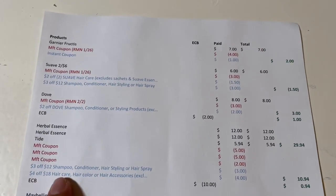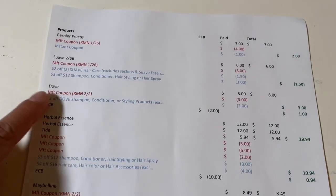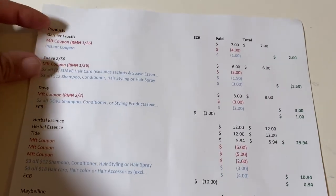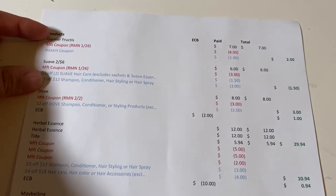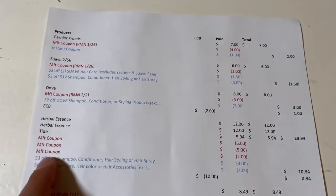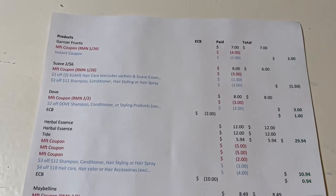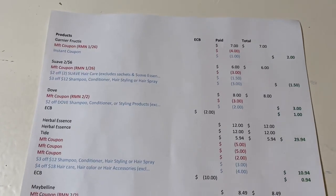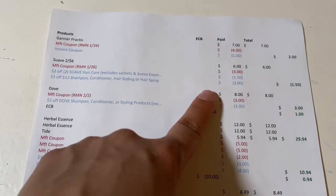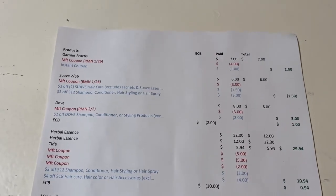I also had a three-off-twelve shampoo CRT and a four-off-eighteen CRT. To make those two CRTs work I did the Dove and Herbal Essence in one transaction, and the Garnier and Suave in another. So those two came off perfectly fine. I paid $10.94 and got the $10 back, working out to 94 cents — but factoring in all the Dove and Herbal Essence, that's about $30 worth of beauty, so it worked out to be a money maker.